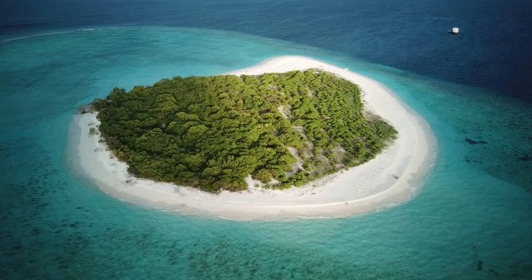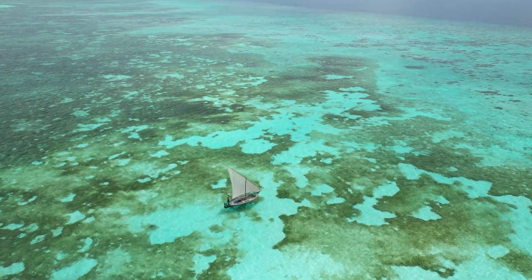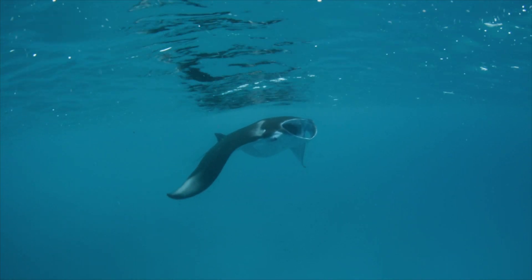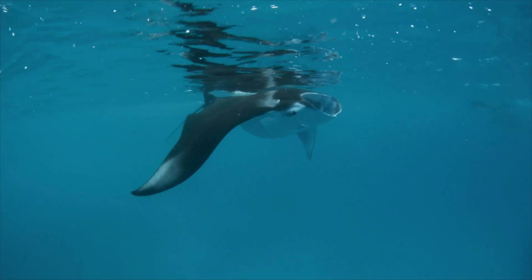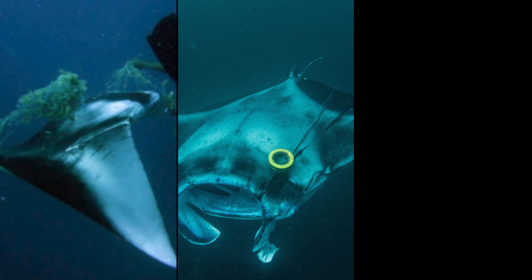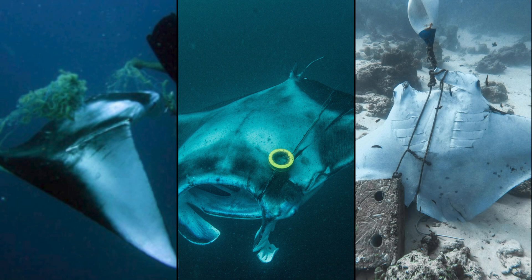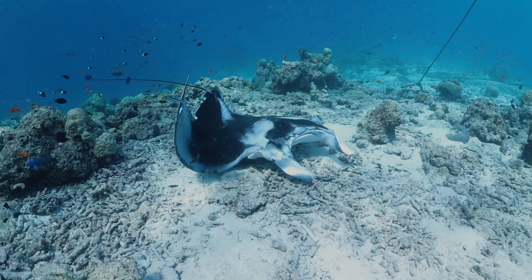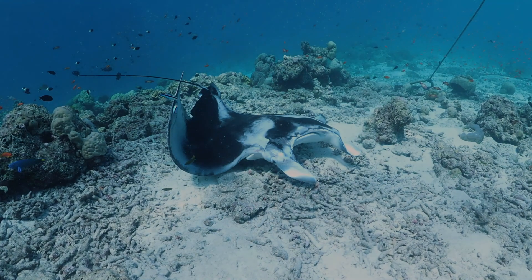Luckily, mantas were never commercially fished in the Maldives. Nevertheless, manta rays in the Maldives do still face some threats. Manta rays can get entangled in fishing lines, discarded ghost nets, and even boat mooring lines. Any sub-lethal injuries can impact the manta ray's ability to swim, feed, and reproduce, and in some cases entanglement can be fatal.